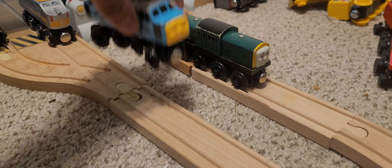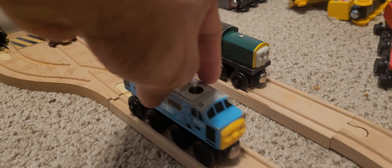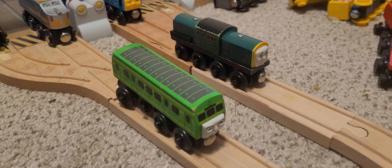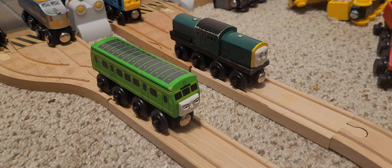Here he is next to D199, also known as Spam Can, or in my series he's going to be known as Baron. Overall they look pretty nice together - two friendly diesels. And here we have Daisy the diesel railcar, another character. Both these diesels appeared in 'Calling All Engines' and weren't seen again - well, Daisy wasn't seen until around Season 20.